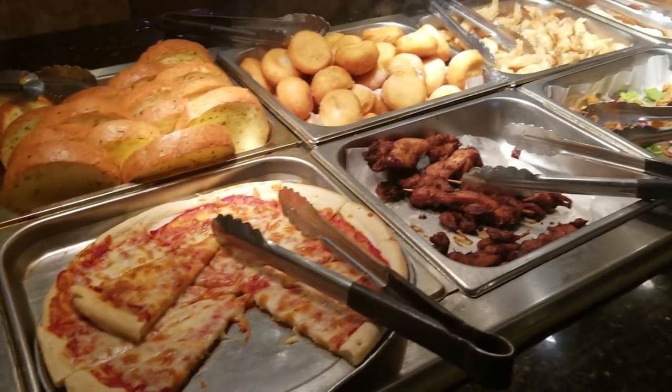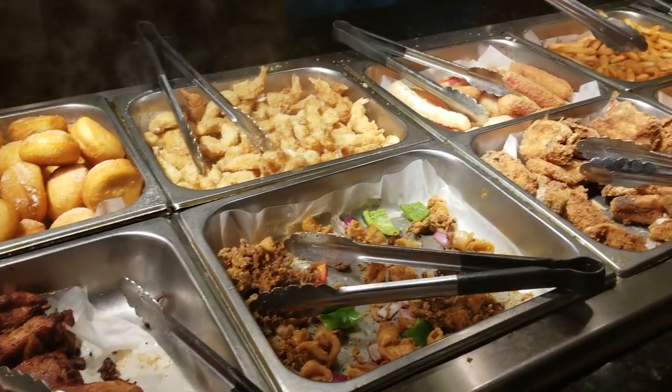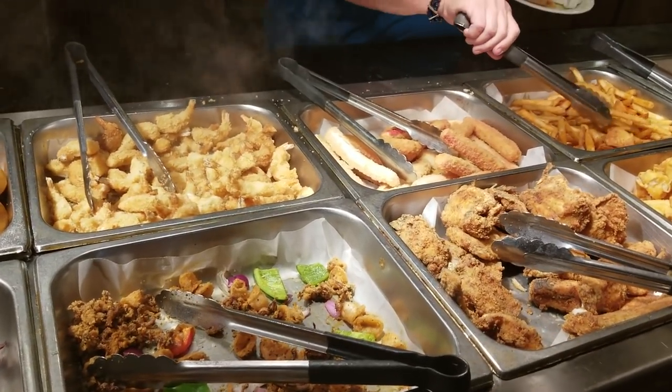Here we have garlic bread, pizza, and wings, as well as shrimp and calamari.